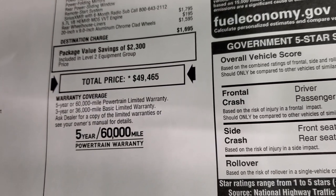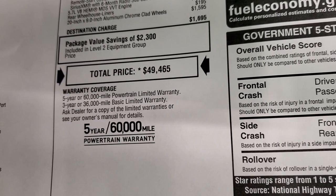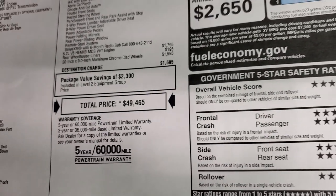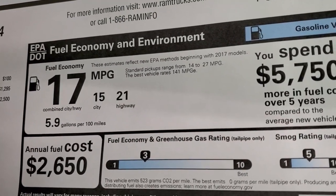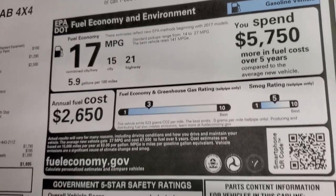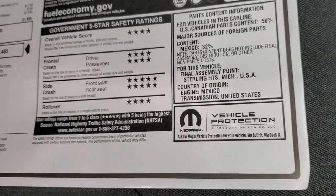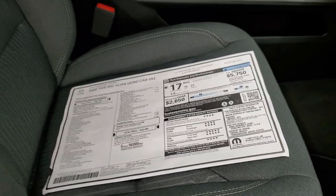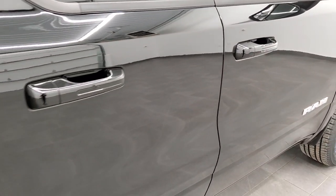To get your Summit price, in the upper right-hand part of your screen there's a link to our website — click that and check us out there. This one's going to have a 3-year/36,000 bumper-to-bumper and 5-year/60,000 powertrain warranty. 15 city, 21 highway for an average of 17. The Rams are very safe vehicles — 4 and 5 stars up and down the board. Definitely feel safe hauling your family around in one of these trucks.